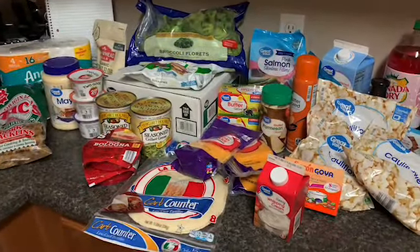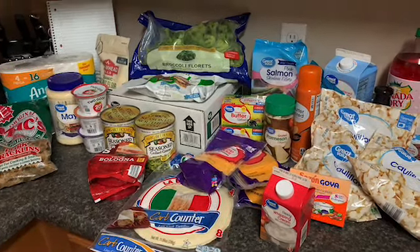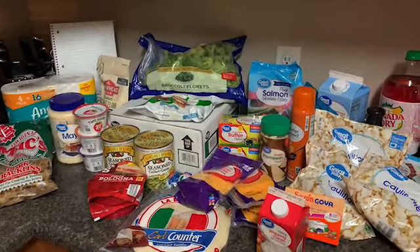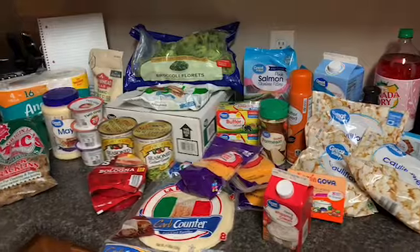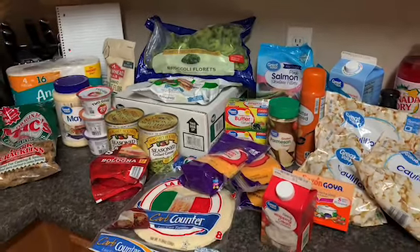Hey everybody, welcome back to our channel and welcome back to another video — a Vlogmas video. This is just going to be our weekly grocery haul. This is Vlogmas day number seven, just our grocery haul, and we shopped at Walmart this week.